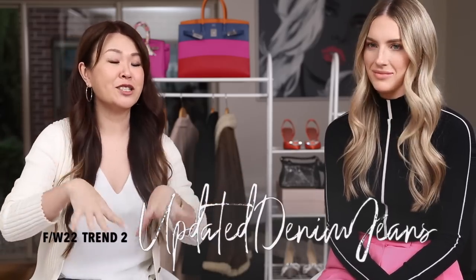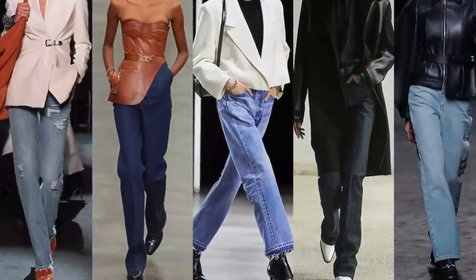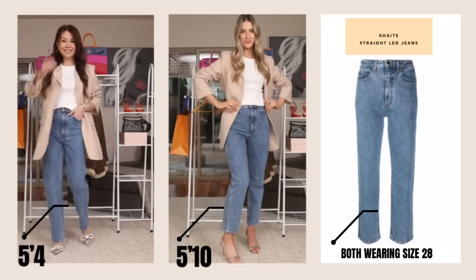Next we're talking about denim, because denim is a forever classic. I've been in a bit of a denim rut — they're saying skinny jeans are out, but I don't think they'll ever truly be out. Astrid introduced me to a new pair: Kate the Label jeans. They have a beautiful fit — straighter leg, nice fit around the waist, and cropped on Astrid but full-length on shorter heights. Fitted around the waist to about the knee, then straight — an updated way to wear your denim.